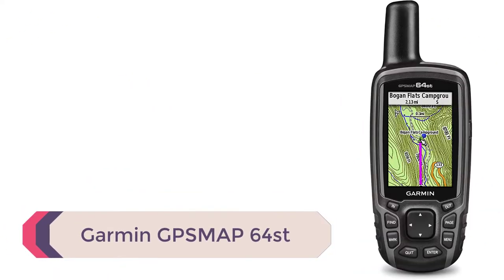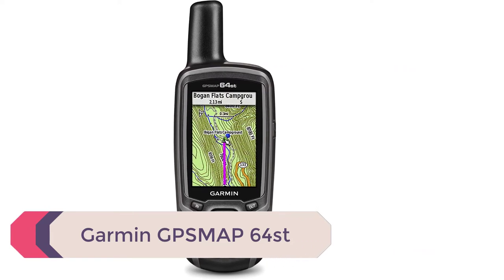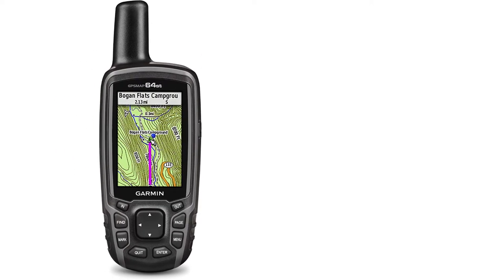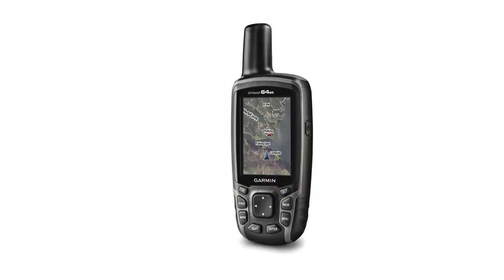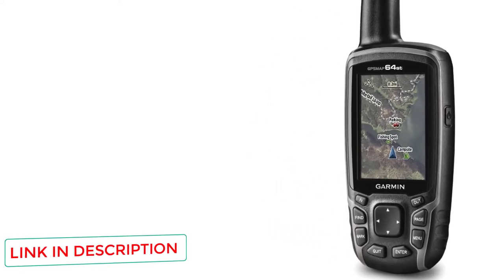Number 4: Garmin GPSMAP 64ST. This is one of the highest-rated and best handheld GPS systems out there for many reasons. It offers pretty much any functionality that any basic to mid-range outdoorsman would ever require. This GPS has great connectivity options for a PC or mobile phone and tracks a variety of different metrics that are fun and easy to share and compare with friends who use similar devices.